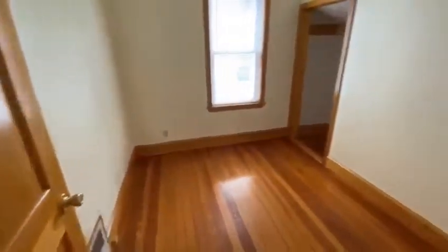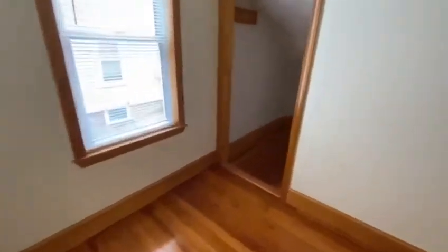Living room. Plenty of light and a lot of natural woodwork throughout. This is the second bedroom, closet area.